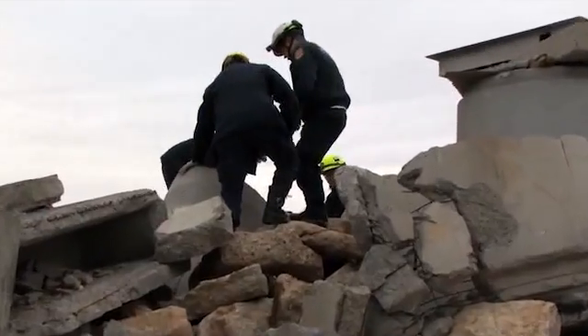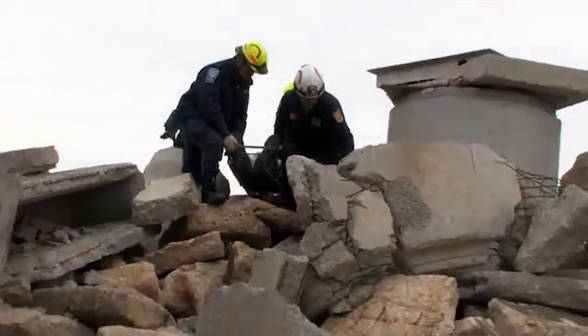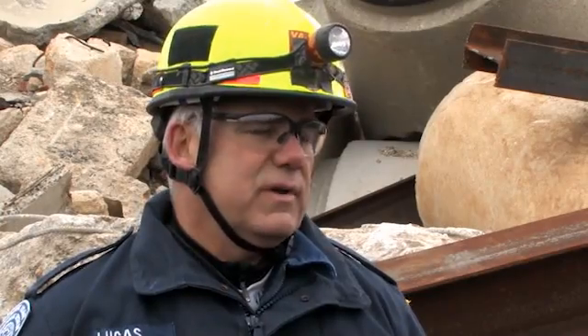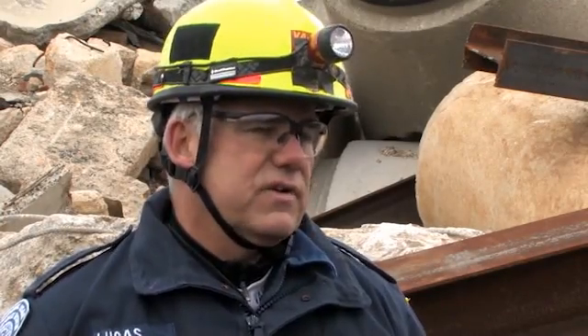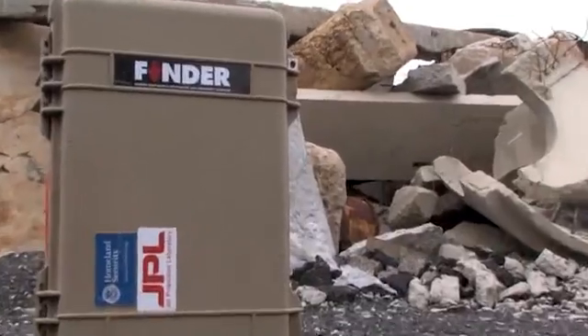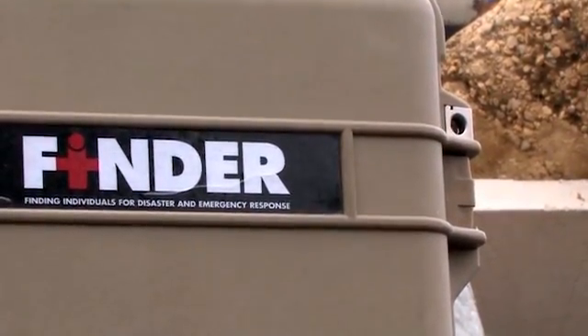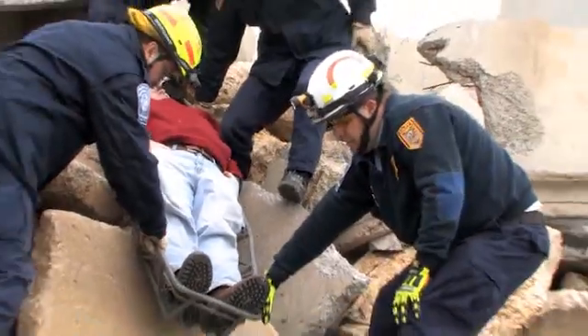Safer, faster searches are the holy grail of search and rescue operations worldwide. Speed — I think that's the ultimate thing that we have here. Victims don't last very long when they're in the rubble pile, and this device, I'm hoping, will cut that time drastically and we'll be able to have some people survive.